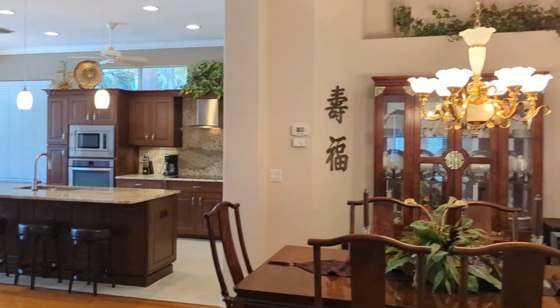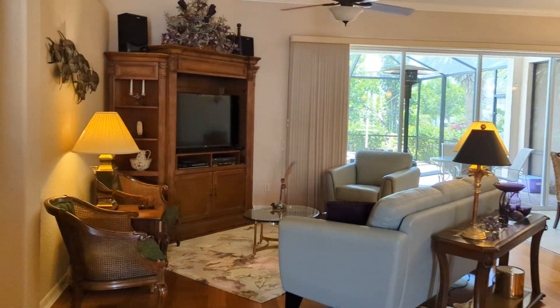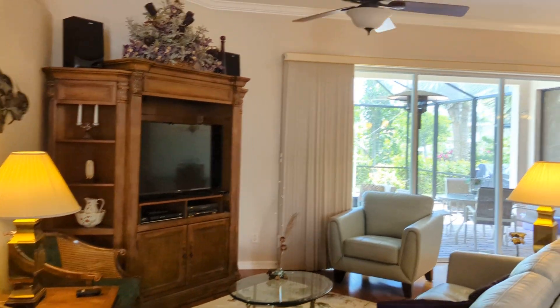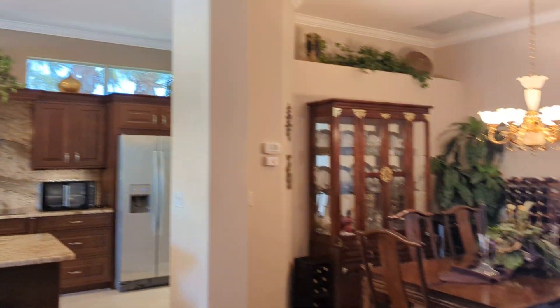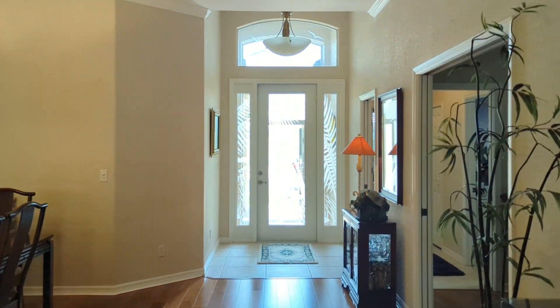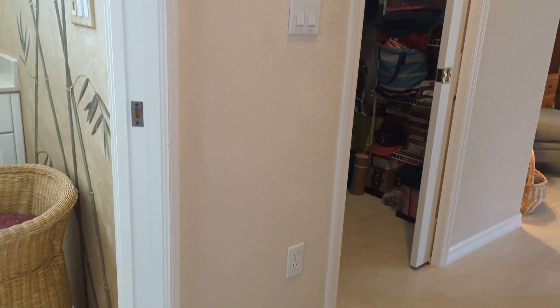And your dining room. I'm going to come over to the master — just doing a little panoramic here. There is a linen closet out in the hallway. Then you come into the master, and to the right you have your master bathroom.